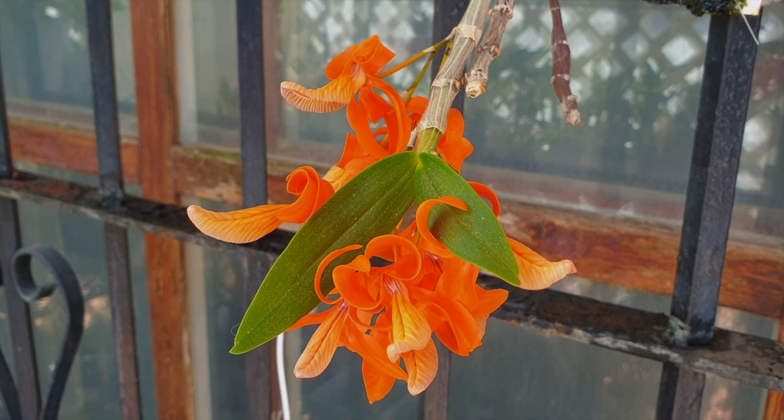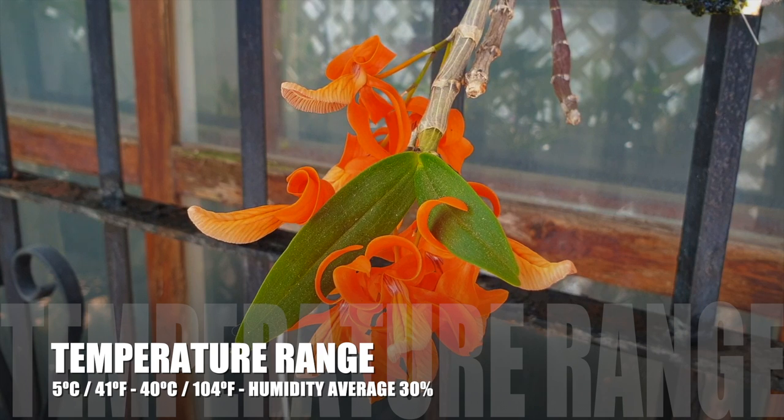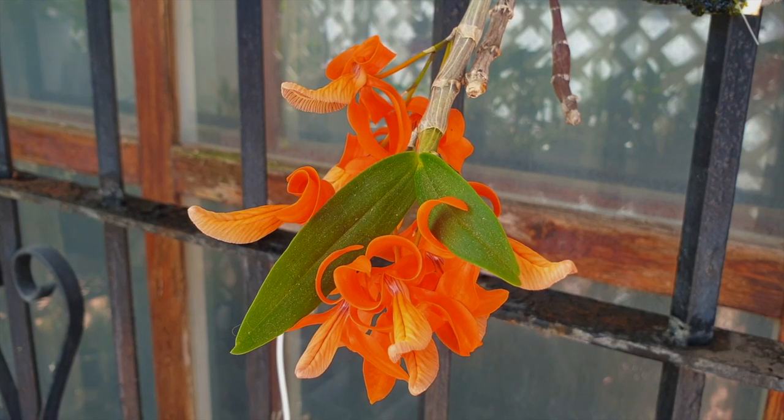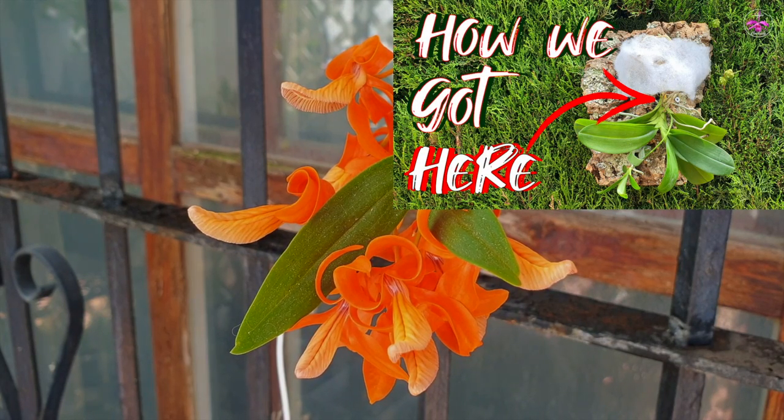I won't know until I mount this orchid and then monitor the new growth that is already underway during the 2023 growing season. Seeing as my Onicum can live outside all year round where I am in southern Spain, it's not one I will have to be concerned about accommodating in the tight squeeze that is my winter orchid holding space.